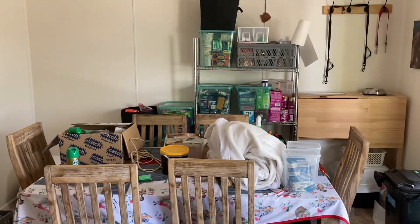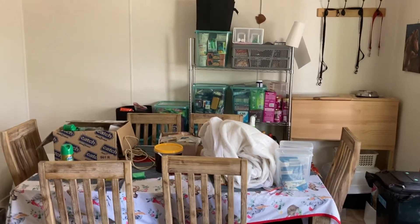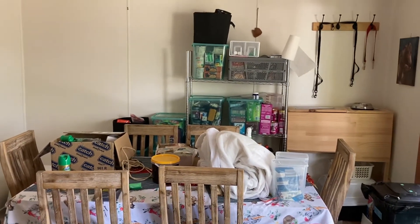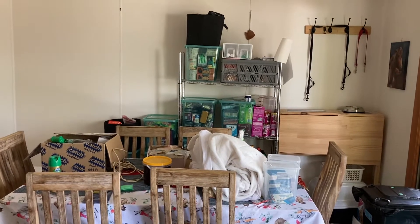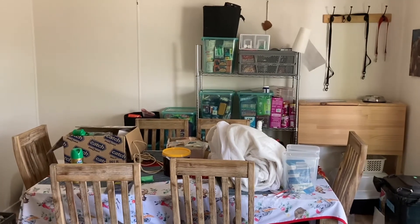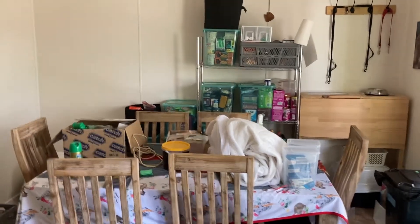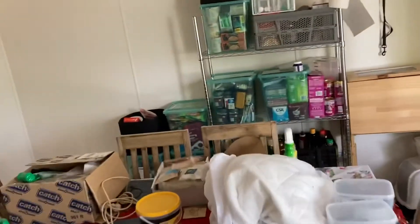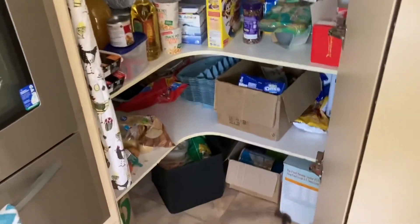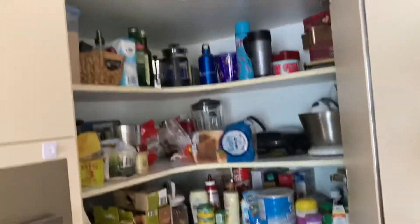Hello beautiful people, thank you for popping in to see what I'm up to. I need to start a prepper pantry all over again — a working one anyway. The majority of my preps are in a storage locker and it's a mess to sort out.